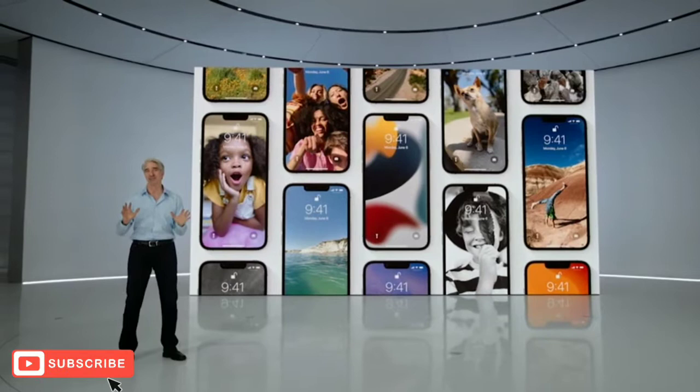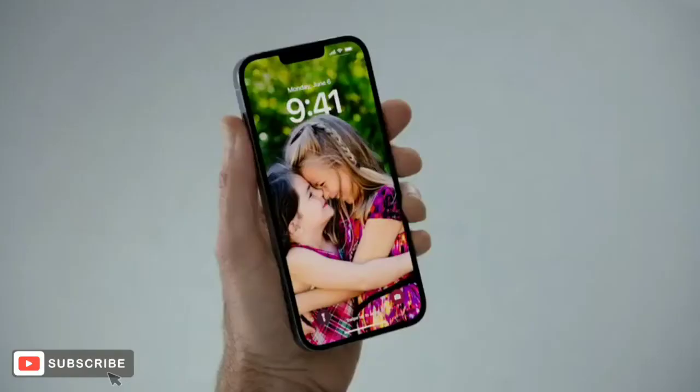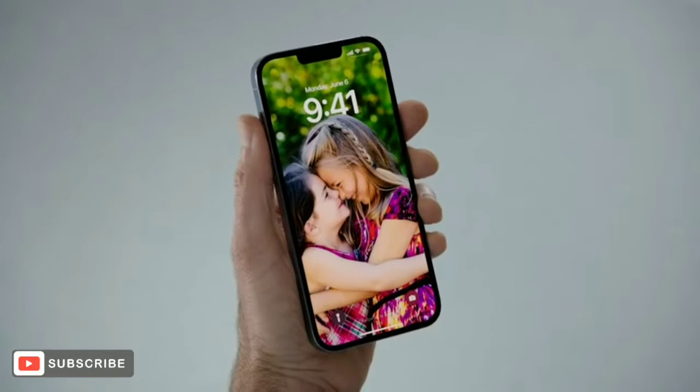In iOS 16, we're bringing the biggest update ever to the lock screen, completely reimagining how it looks and works to make it more personal, beautiful, and helpful than ever. Let me show you. Here's my lock screen. You'll notice the subtle depth effect with my daughters appearing in front of the time. I really love it.